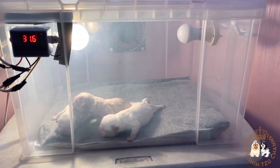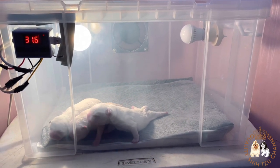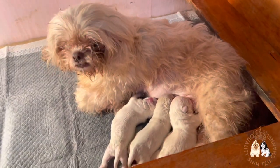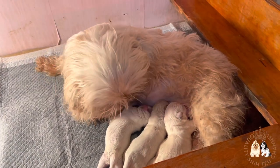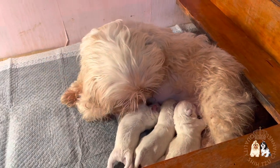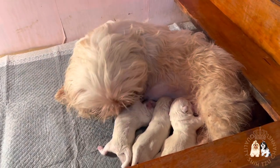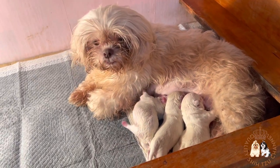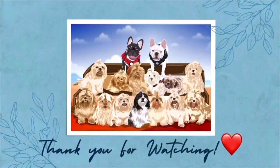We checked multiple times if there is still a puppy inside Vanilla's stomach, and it turns out there are no more. This confirms that the estimated number of puppies by the veterinarian during the ultrasound test was accurate. This is Vanilla and the three polar bears. Thank you for watching — don't forget to like, subscribe, and share our video.